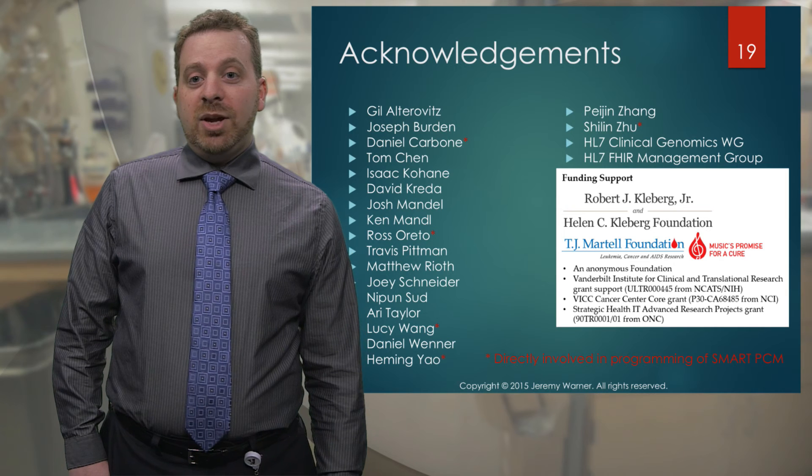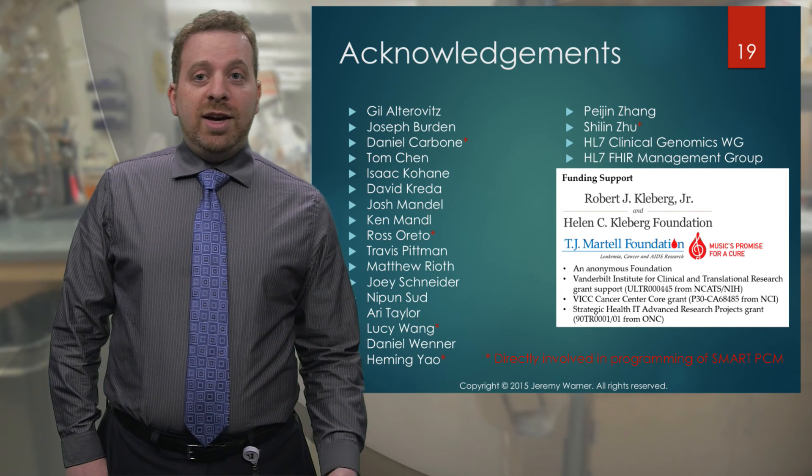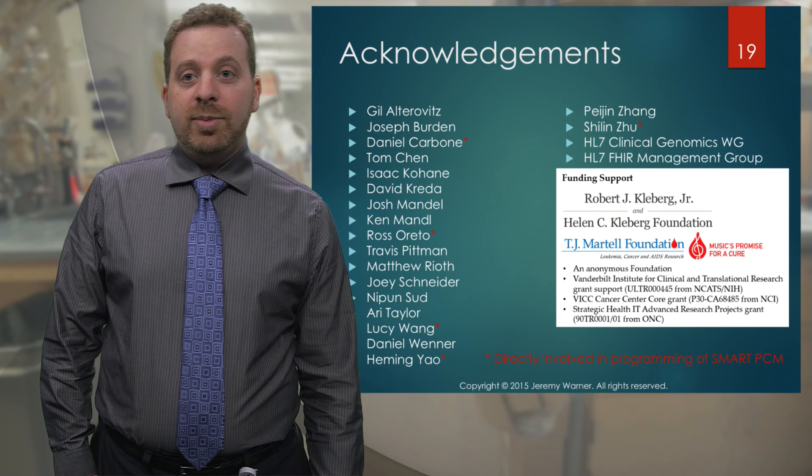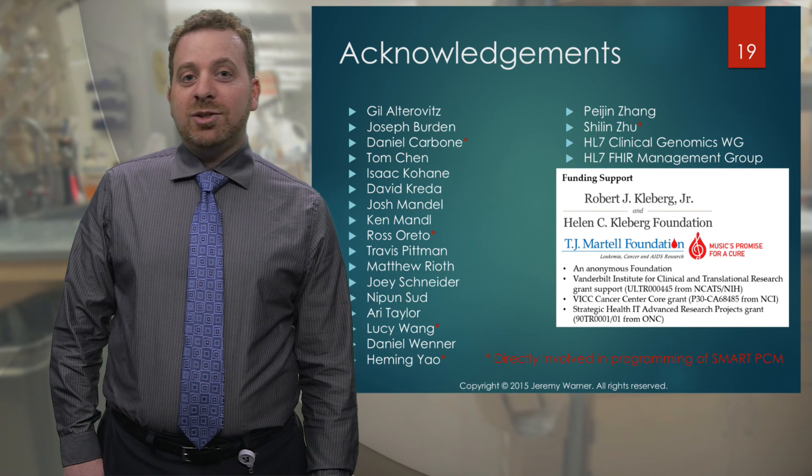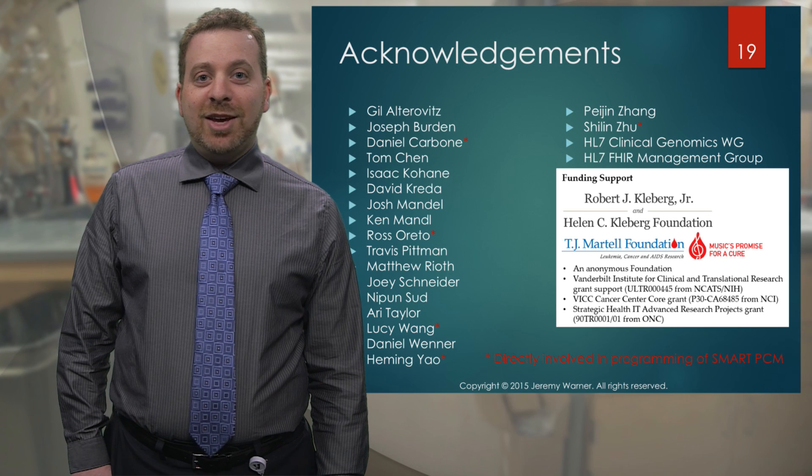I'd like to acknowledge the many folks who are involved in either the ideas behind this app or the actual programming of the app. Those involved in the actual programming have little red asterisks next to their name. Thank you.